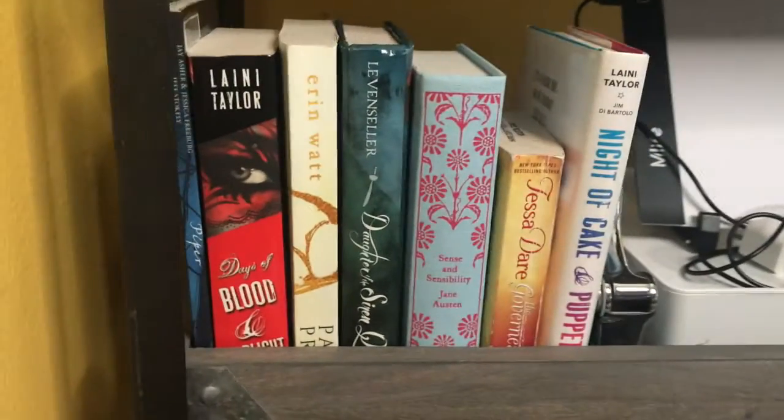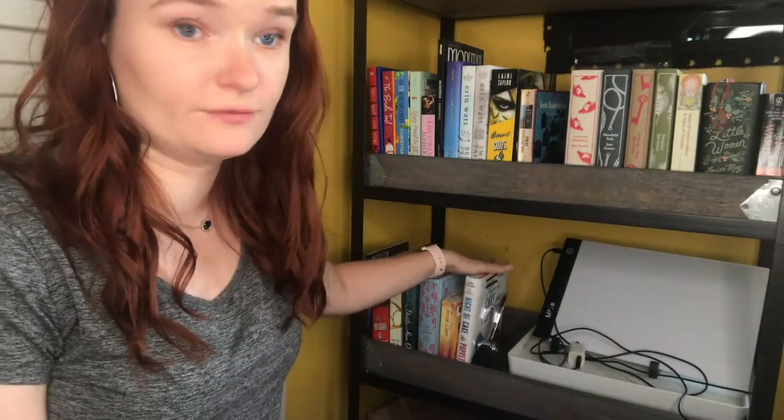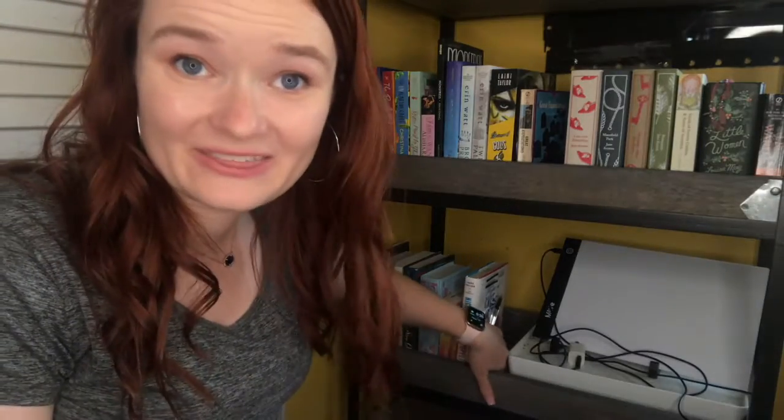On this third shelf right here, I decided to put all of the physical books that I have read this month. It is stopped right here by my book embosser. So these are all of the physical books I have read in the month of May that I am super happy about, because I read only one physical book last month. And right here, this little contraption is for my diamond painting. One of the hobbies I picked up recently is something called diamond painting.